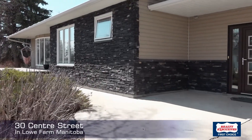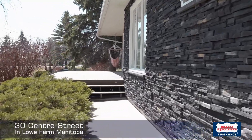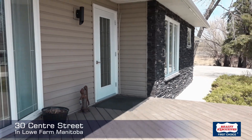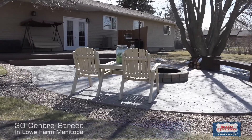We're in Lowe Farm today. Winnipeg is about 40 minutes, Morris is 8 minutes, Winkler about 40 minutes. It's a beautiful home with a really nice backyard, about 1,600 square feet. Welcome to come take a peek.